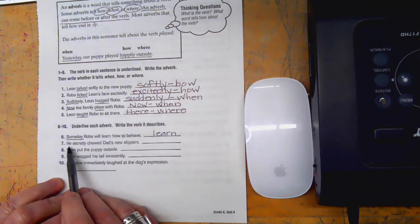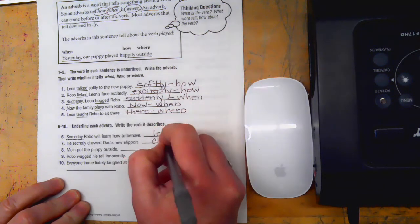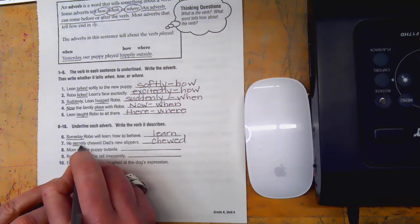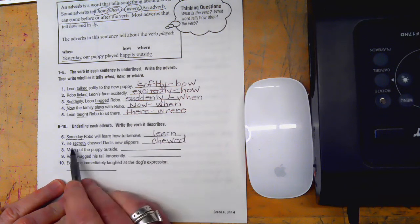Number seven: 'He secretly chewed dad's new slippers.' The verb is chewed, and secretly is our adverb. New is describing the slippers — that's an adjective — so we're good.